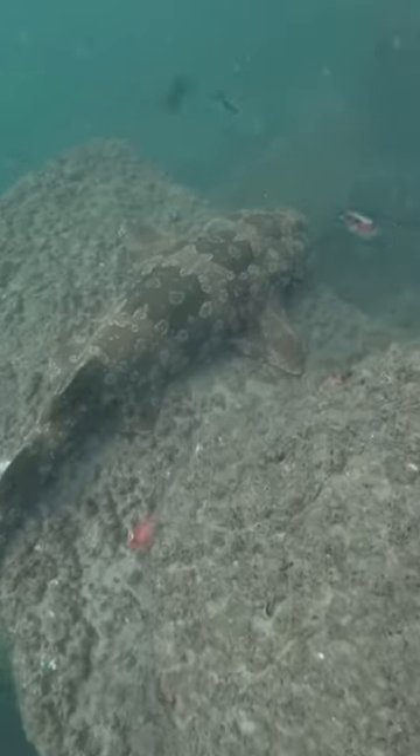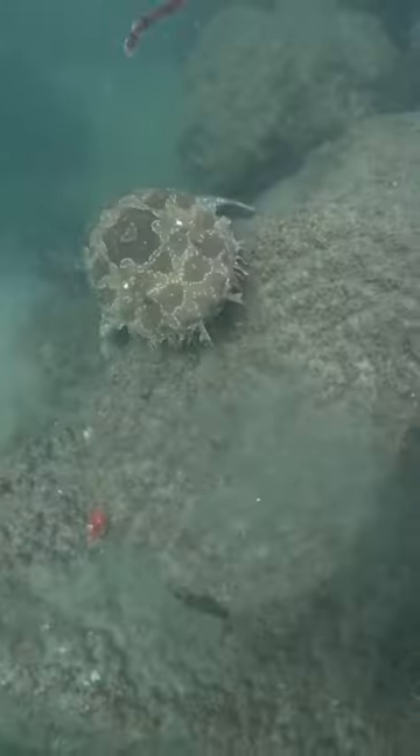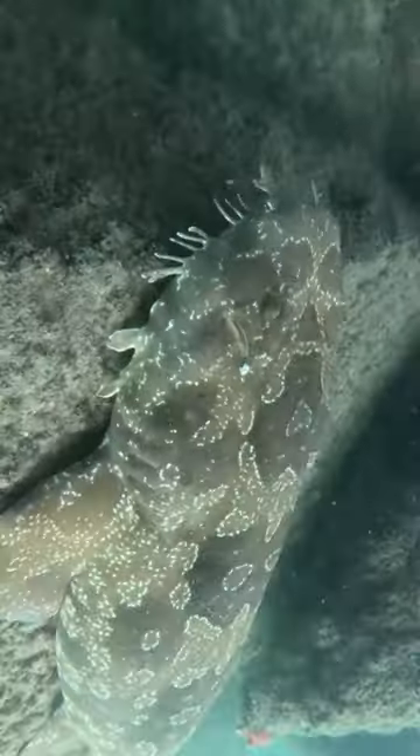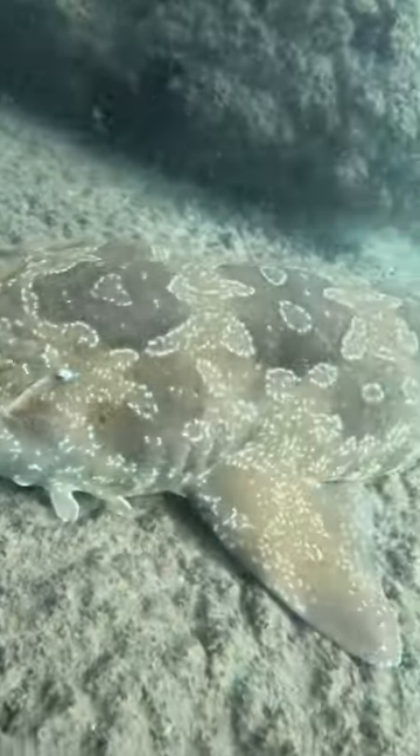They're literally impenetrable. They have been known to attack divers — I honestly thought I was a goner, this thing was just going to take me out. It was like six feet. The whiskers on the front of their face are used to find different crustaceans. They're mainly bottom feeders.